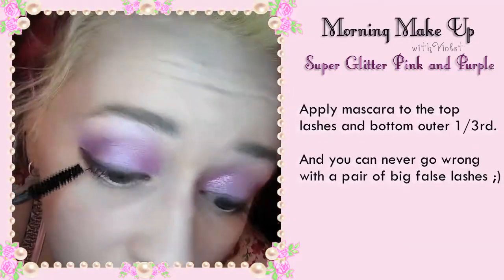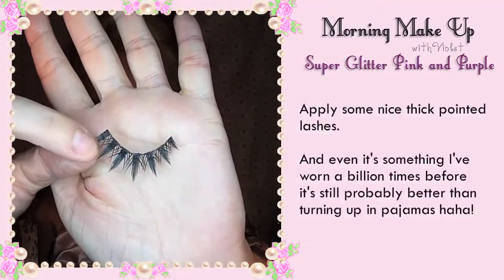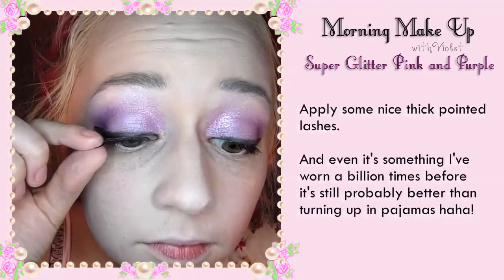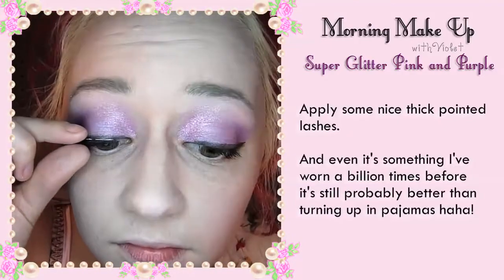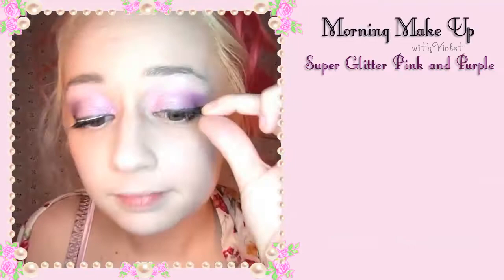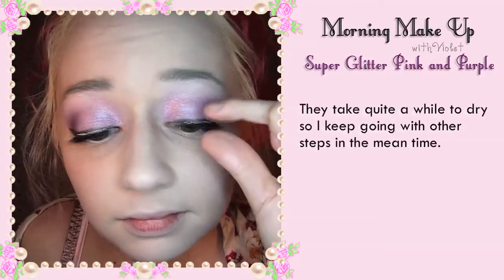And you can never go wrong with a big pair of false lashes, so apply some nice thick pointed lashes. And even if it's something I've worn a billion times before, it's still probably better than turning up in pyjamas. They take quite a while to dry.